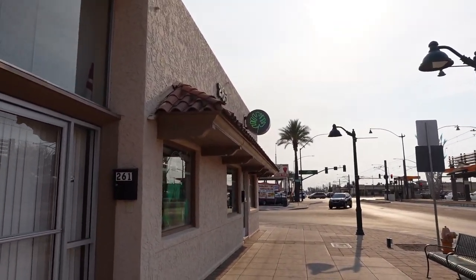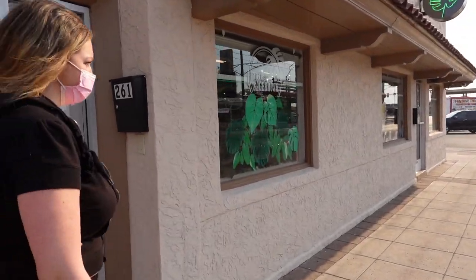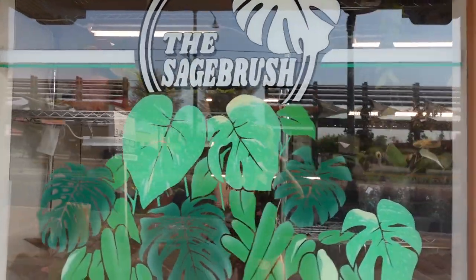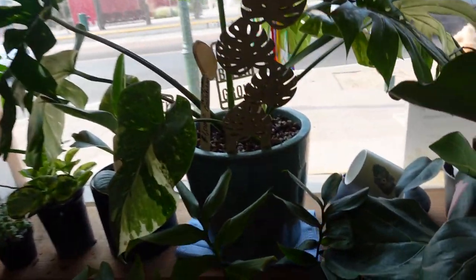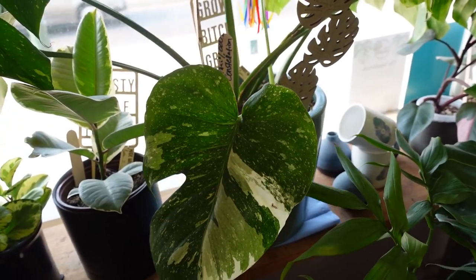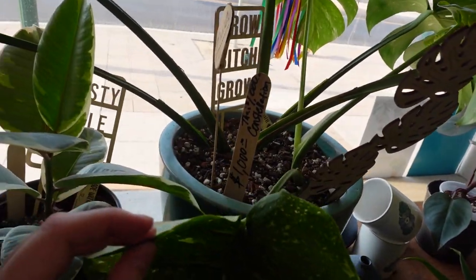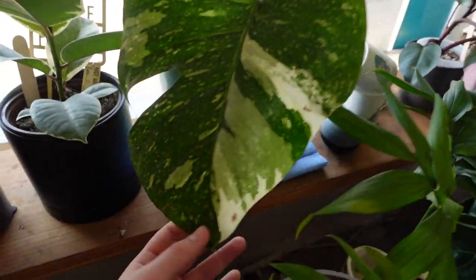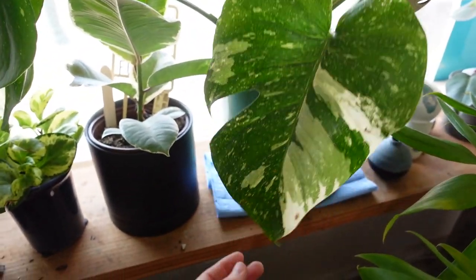Here it is — little Monstera neon sign. That's cute. There's a lot going on in here. Thai Constellation, $1,000. This is huge and this is a nice one too. I don't think I would have thought that this was a Thai Constellation because of how that big spot looks.